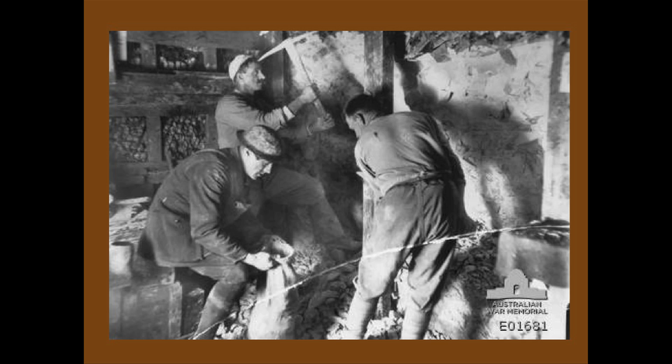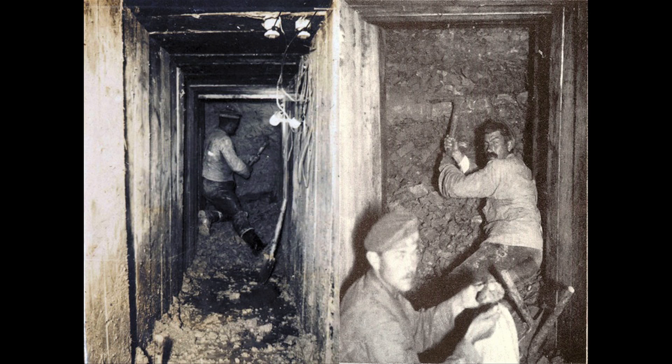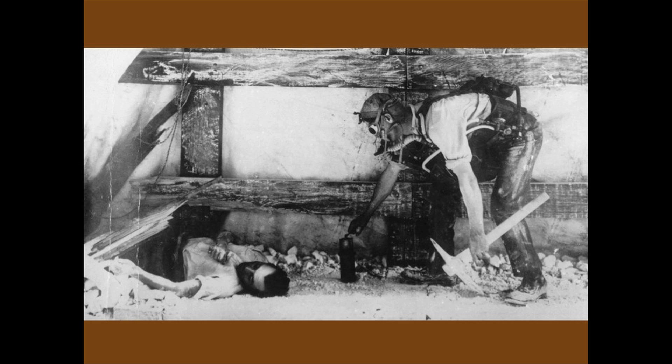We come to our third facet: fighting underground. Another posed photograph - third Australian tunnelling company at Hulloch - very posed, as much of them were. You can imagine how difficult it was getting cameras of any sort down underground, especially in a fighting condition. Two photographs from the German side, showing the timbering needed in various aspects of the German tunnels. And a proto man in another posed photograph, rescuing a comrade from a collapse. The fighting tunnels you can see are much more narrow and pokey in that respect. So you've got the three basic facets.